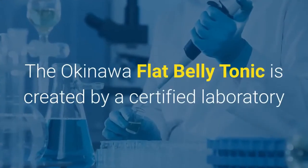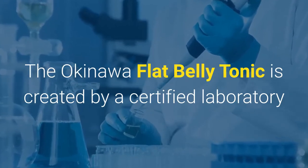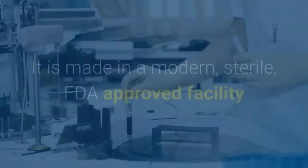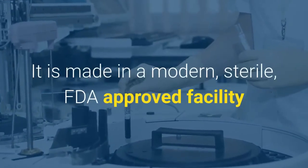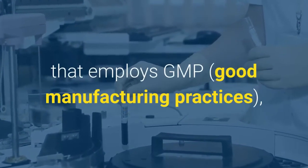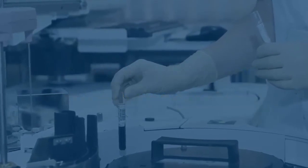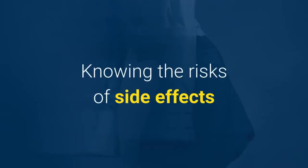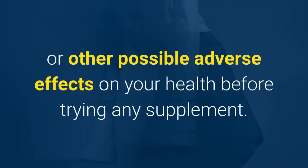The Okinawa flat belly tonic is created by a certified laboratory that uses regular inspections and quality reviews. It is made in a modern, sterile, FDA-approved facility that employs GMP — good manufacturing practices — which are supported by reliable scientific research. It is important to know the risks of side effects or other possible adverse effects on your health before trying any supplement.